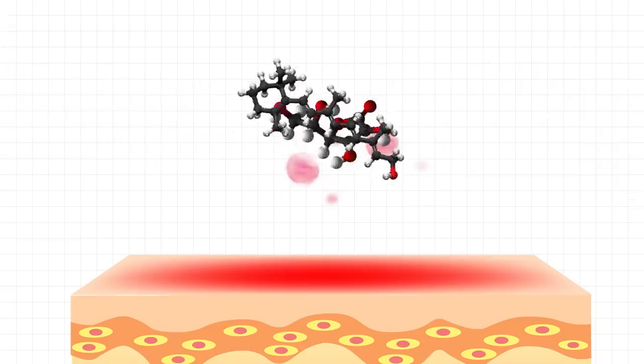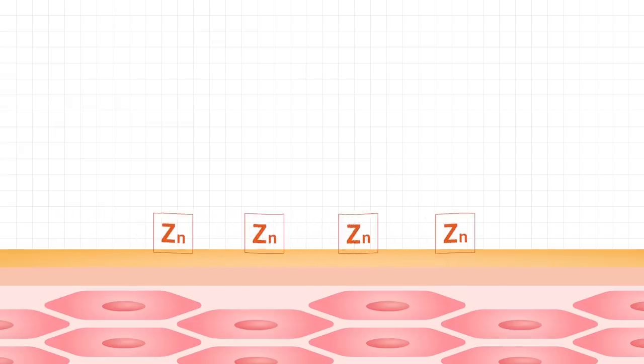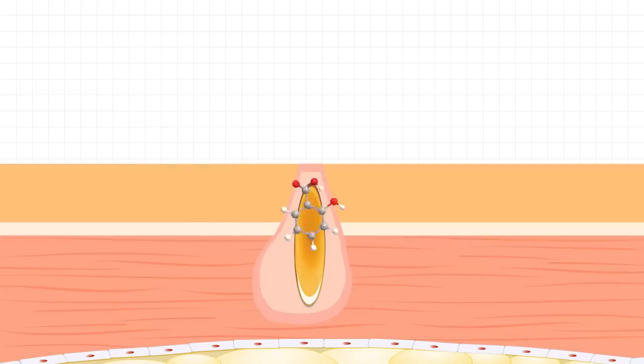Vitamin C and retinol increase collagen production and also brighten the skin. They also help speed up the process of clearing any darkening or hyperpigmentation on the skin. Zinc soothes irritation and regulates oil production. And then there's salicylic acid — also known as BHA — the chemical exfoliant that helps to really penetrate deep down into the pores and unclog the oils and dead skin that form these breakouts.